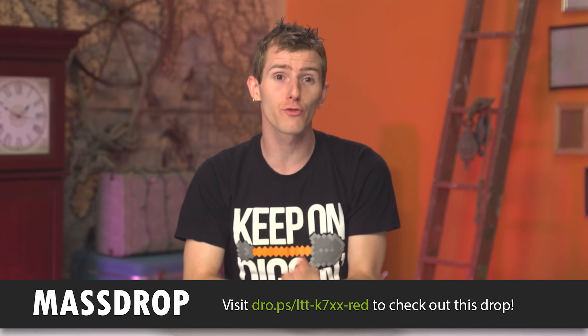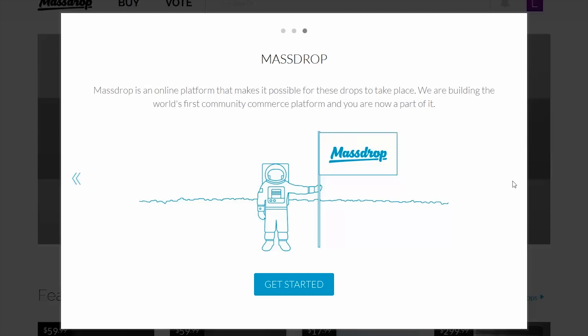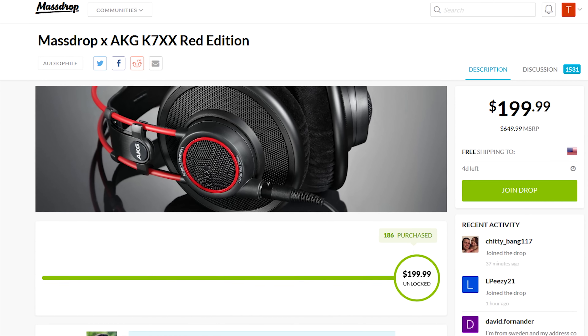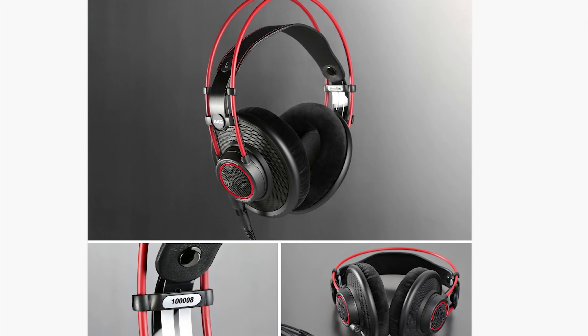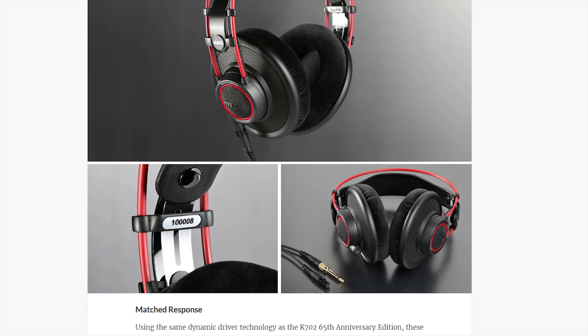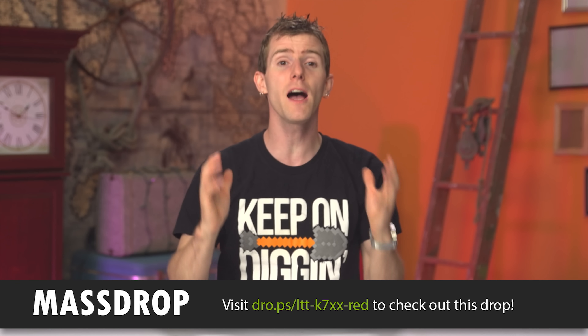The K7XX limited edition ruby red headphones are featured over on Massdrop at the link in the video description. Massdrop has not just that, but tons of cool products you can check out — everything from camping supplies to keyboards to audio products like the K7XXs. The concept is pretty simple: the more people commit to buy a given product, the lower the price of that totally authentic product from the manufacturer or an authorized distributor gets. Lots of people buy, price goes down. The headphones I'm featuring today are the same as the ones I reviewed last year, with the only real difference being red accents on the ear cups and on the headband. Like many drops, this is a limited time at limited quantity drop, so if you want a pair, you're going to have to act pretty fast. Check them out at the link in the video description if you're looking for a really nice, open-backed, comfortable pair of headphones.